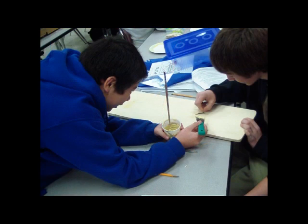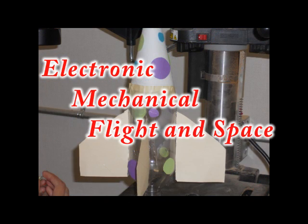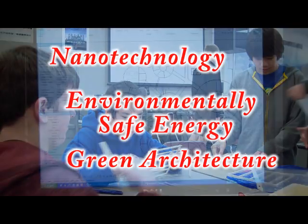Learn about the different types of engineering, such as electronic, mechanical, flight and space, civil, nanotechnology, environmentally safe energy, green architecture, and much more.